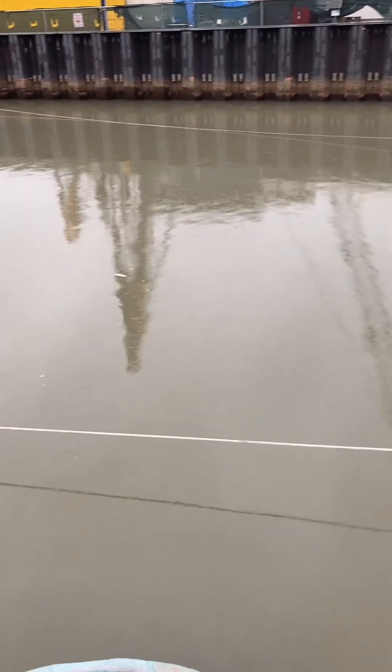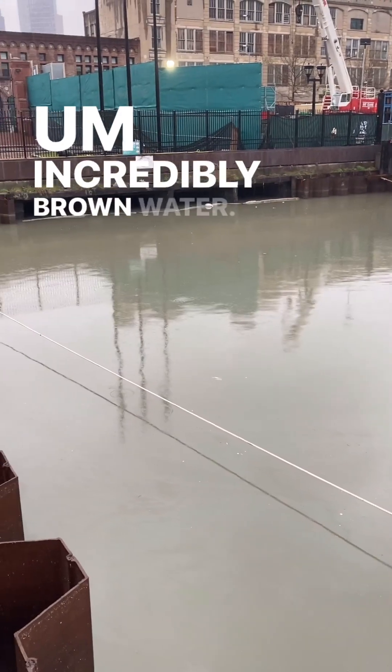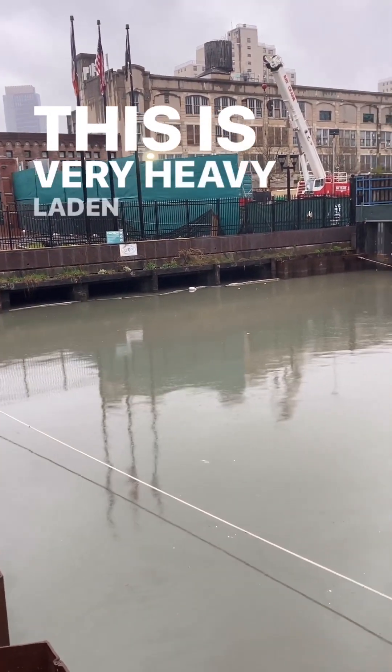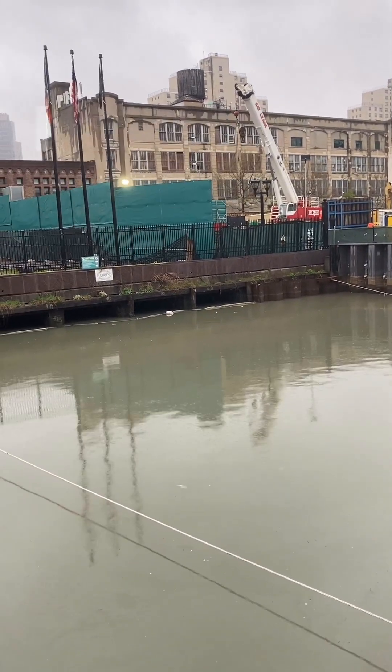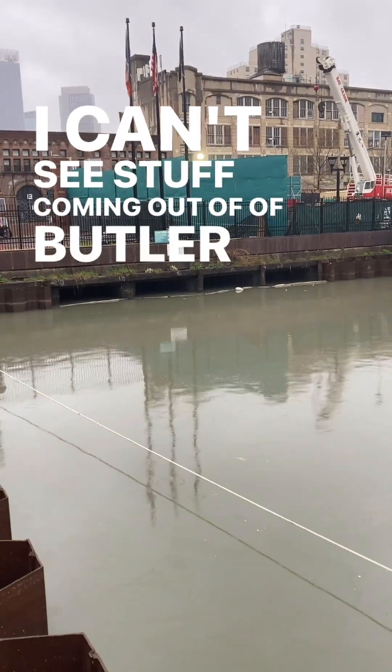The wind is blowing back up into the canal right now. Incredibly brown water — this is a very heavy laden CSO event. It doesn't look to be flowing right now; I can't see stuff coming out of Butler Street.